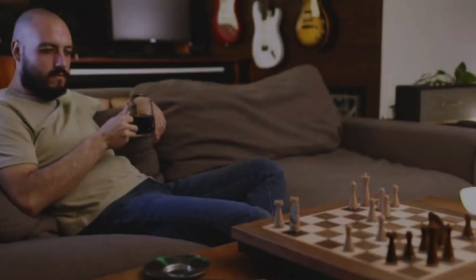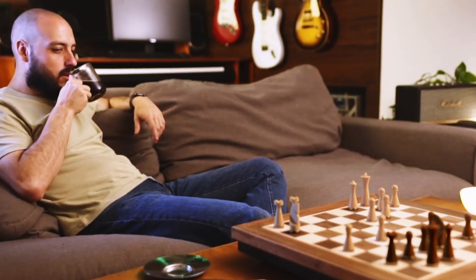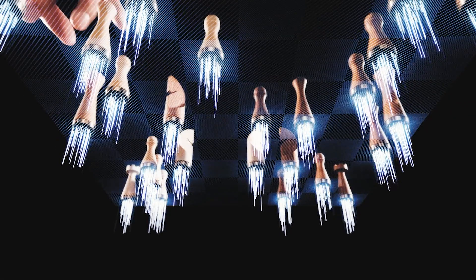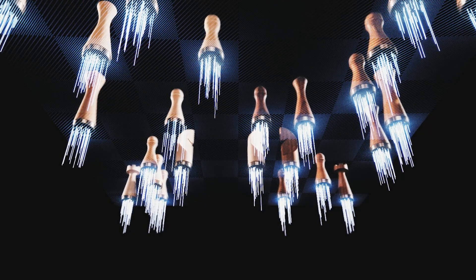Even more importantly, you can use the Phantom chessboard to play an online game. With the Phantom, the gap between online and real life chess is finally bridged. You simply connect with another player anywhere in the world. They can also have a Phantom board, or they can simply use the smartphone app. And of course, you can play or train against an advanced chess artificial intelligence.